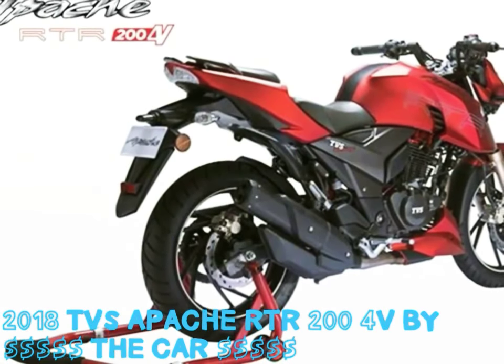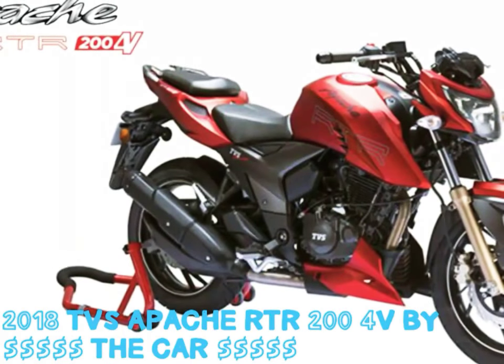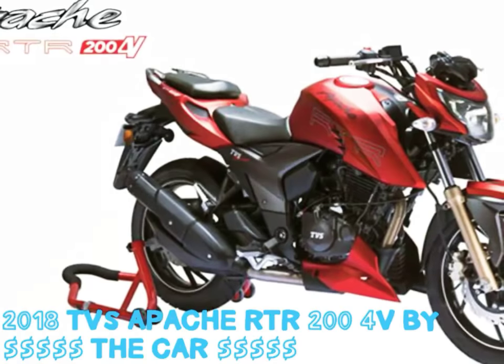So guys, this was the quick update from the 2018 TVS Apache RTR 204V. Until then, stay tuned with us for the latest updates on auto and technology videos.